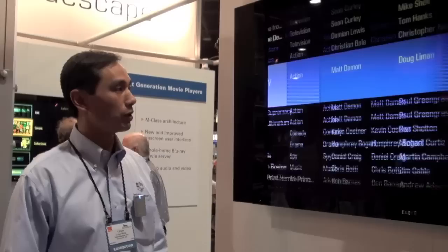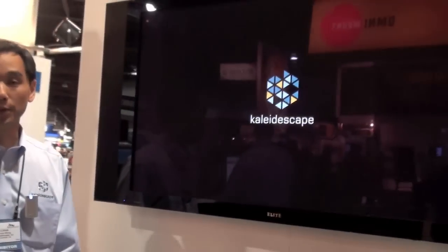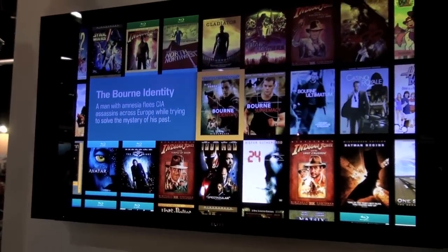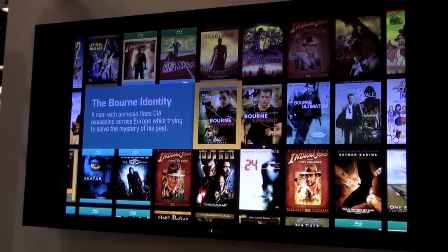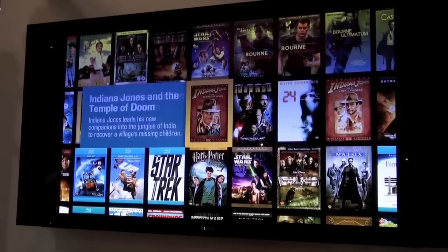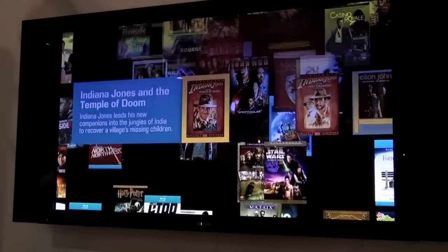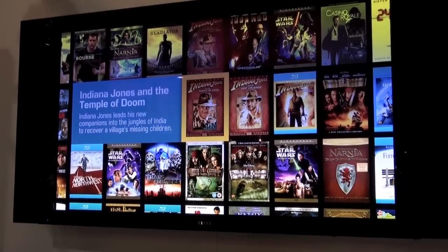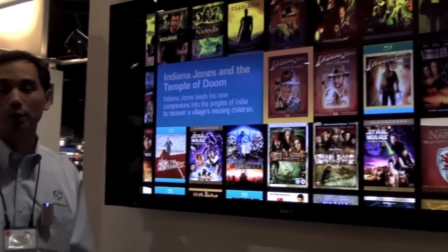There are other ways to explore your collection. There is what we call the movie covers view, and it is exactly that — it displays your collection as movie covers. What happens with the covers view is if I pause on a particular title, the system will automatically bring similar movies closer to the center. It's a great way to sit down with your family and help you decide what you want to watch.